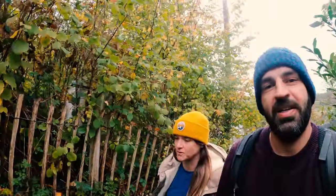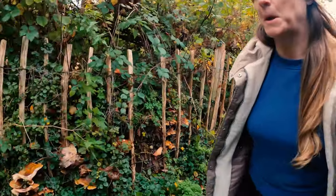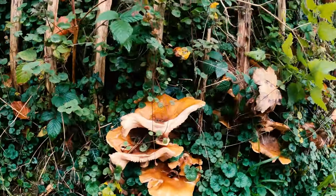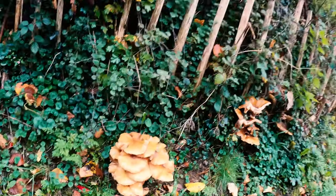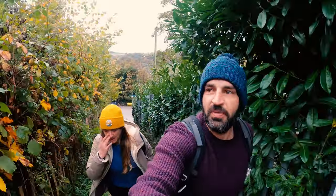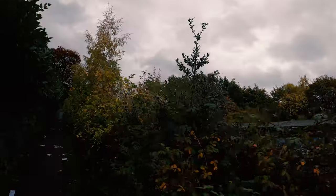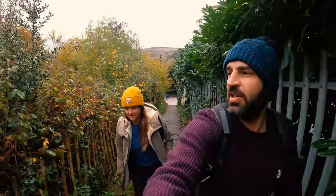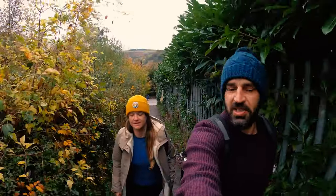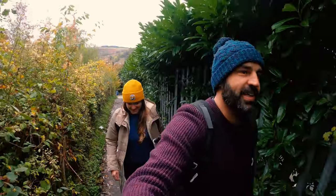We've been wanting to do this walk for a long time. We've been wanting to do this walk for quite a while and I think we chose the wettest day to do it, but it's not too bad. It's a warm autumn day actually. You'll have that jacket off in a minute — I've already been thinking about it.